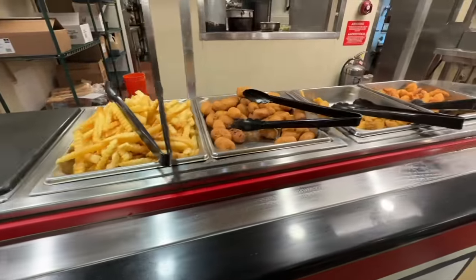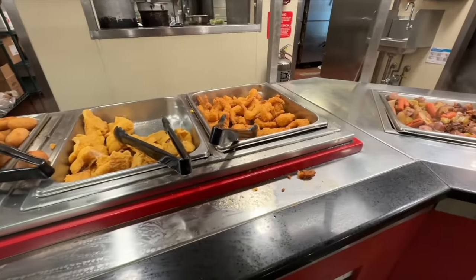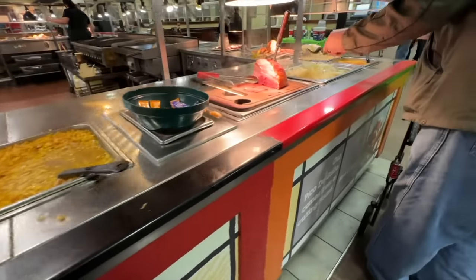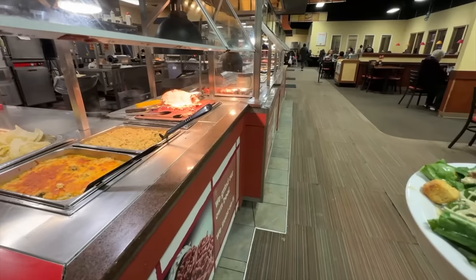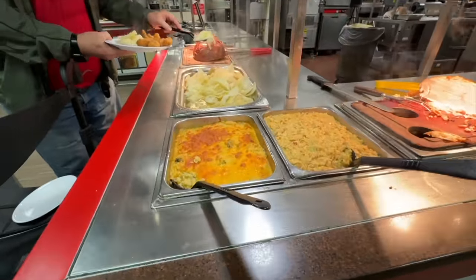Marsh french fries, hoagies. Oh yeah — breaded fish, shrimp. Can't wait to come back for that. Cauliflower, ham, broccoli and rice casserole. That's what that is — broccoli and rice casserole.